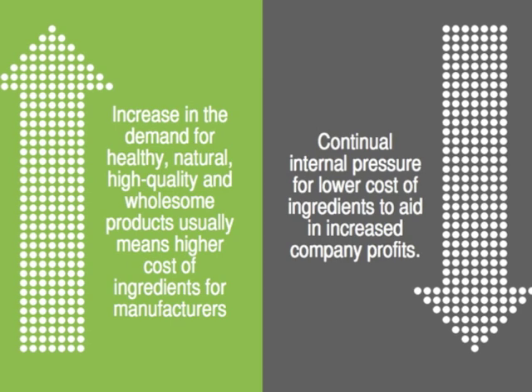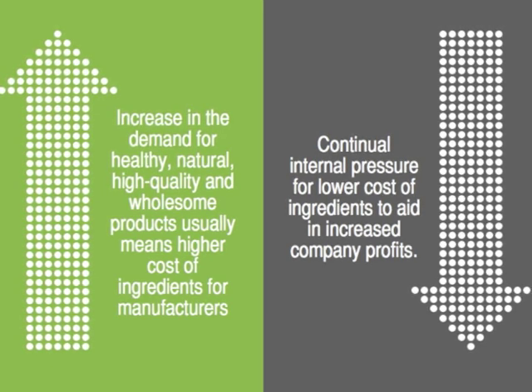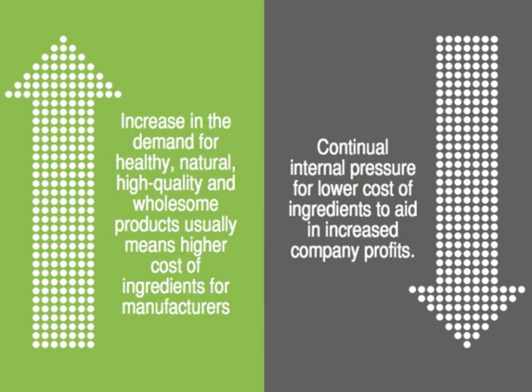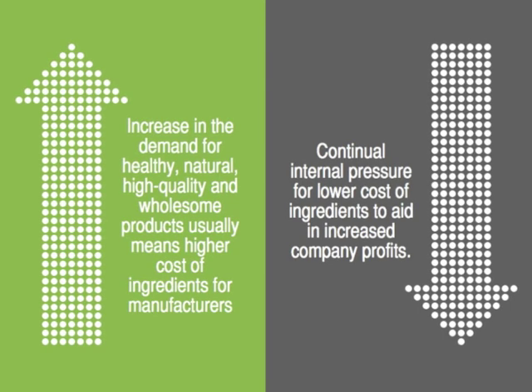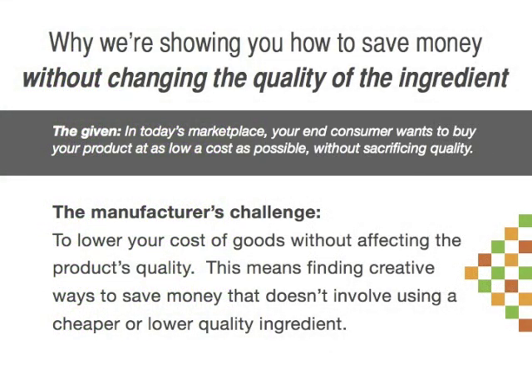There are two opposing ideas in the manufacturing marketplace right now. Over the last 10 to 20 years there has been a rise in the demand for healthy, natural, and high quality foods and therefore the ingredients that go in them. At the same time, there's a strong drive — something that's always been there — for manufacturers to continually cut costs and lower their cost of ingredients. This puts purchasers in a tight place, constantly trying to weigh options and find ways to save money that may not have been explored yet.